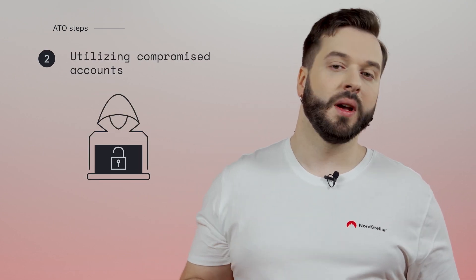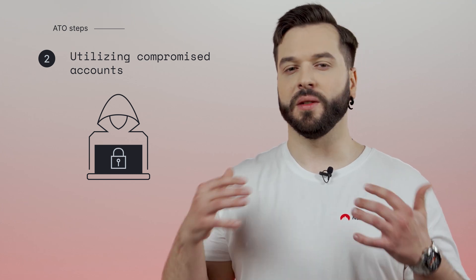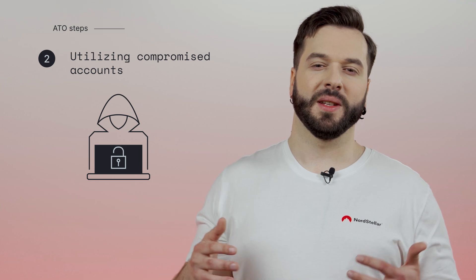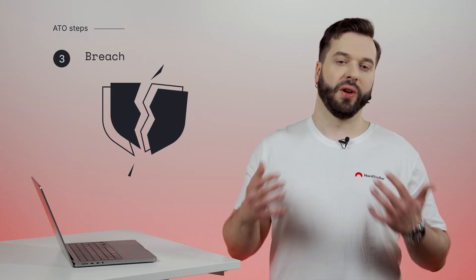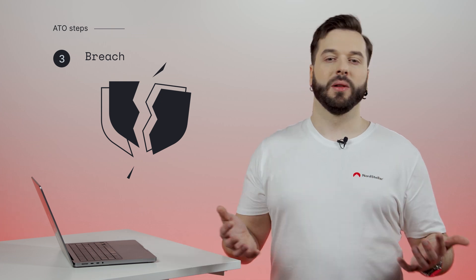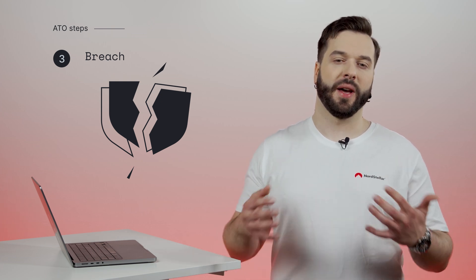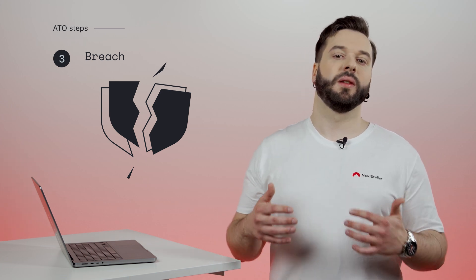The second stage involves utilizing a compromised account. Once inside, attackers examine the victim's data, messages, and account details to gather more sensitive information and plan the following steps. This could include entrenchment, a process that changes account settings to prevent legitimate users from regaining access. The next stage is a breach. Using the information from the compromised account, attackers exploit vulnerabilities to access broader systems or databases, obtaining even more sensitive information and expanding their reach.